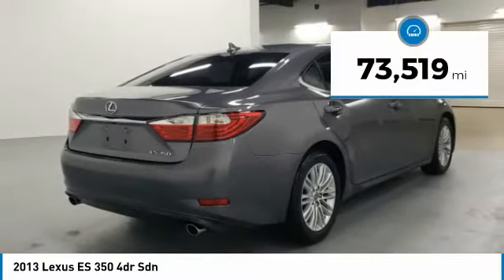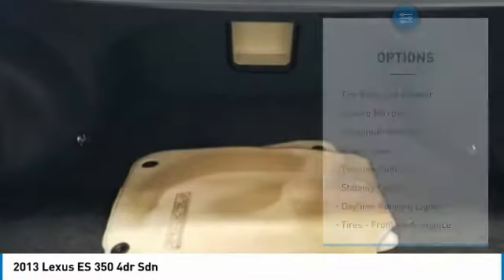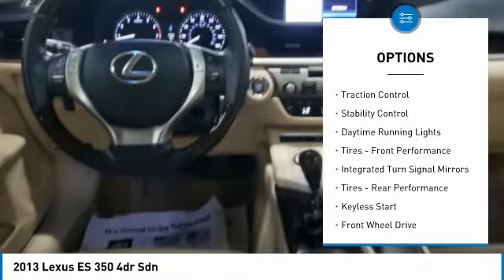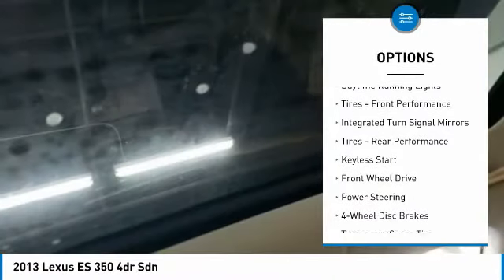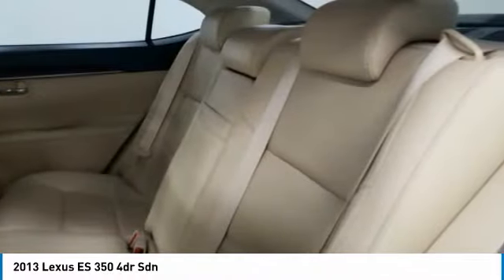This vehicle has less than 75,000 miles. Here are some of this vehicle's great options: tire pressure monitor, heated mirrors, aluminum wheels, brake assist, traction control, stability control, daytime running lights, tires front performance, integrated turn signal mirrors, tires rear performance.